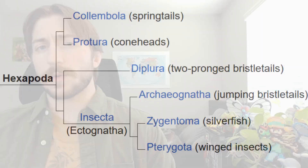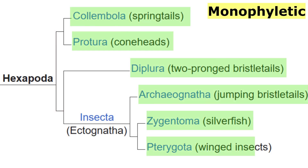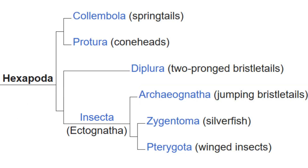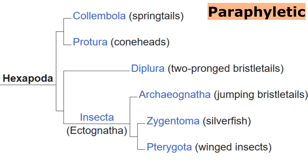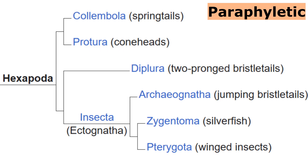It gets a little more complicated from here. The group we know as the Entognatha may not even exist. Recent evidence supports that while Hexapoda is monophyletic — meaning a true group derived from a unique common ancestor — the Entognatha are paraphyletic, meaning they can't all be grouped up into a neat little pile. Their evolutionary history is mixed in with the insects.